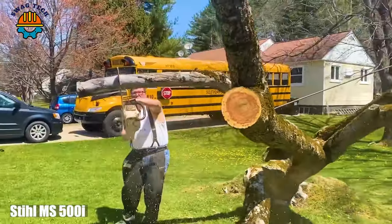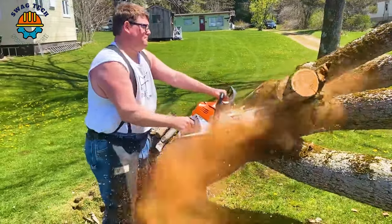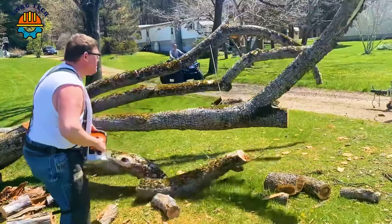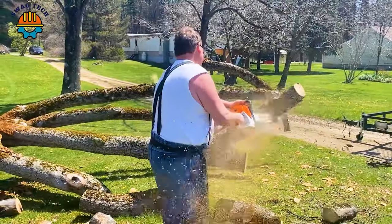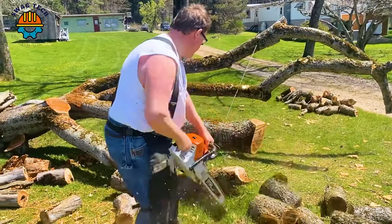The Stihl MS 500E is an advanced chainsaw designed to conquer huge blocks of wood with finesse. This beast delivers incredible performance, easily cutting through large logs with its advanced fuel-injected engine.